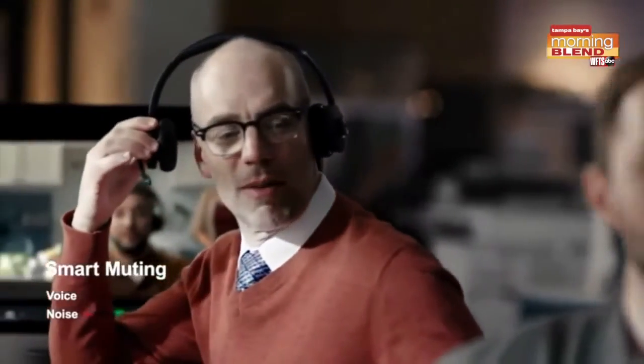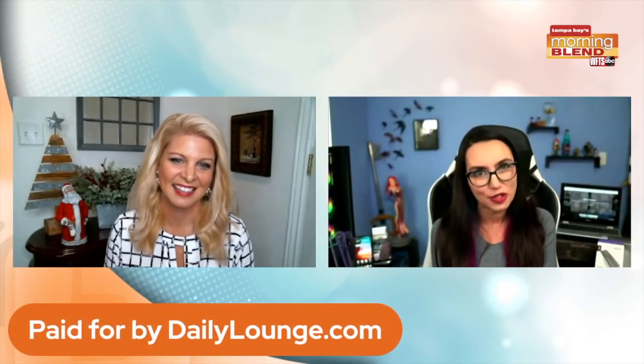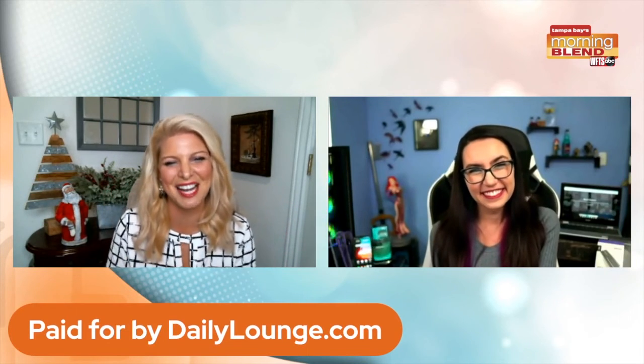If you like any of these last-minute tech gift ideas and you're looking for more information, you can head over to dailylounge.com. Thank you so much for having me today. Good to see you. Thank you so much.